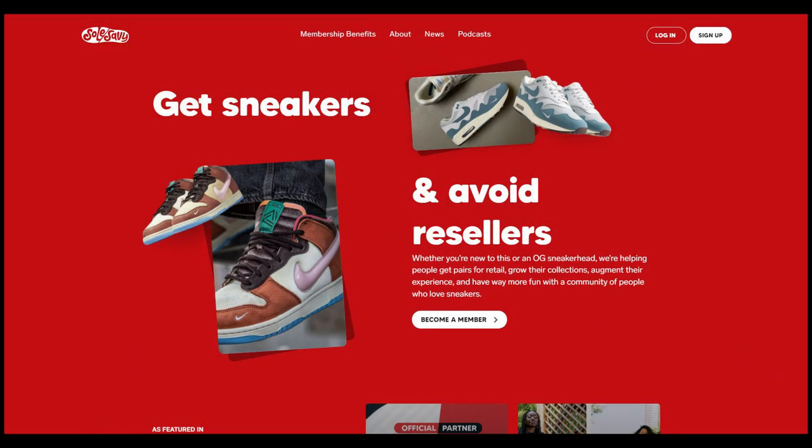Today's video is brought to you by Soul Savvy. Soul Savvy is a membership-based community of like-minded sneakerheads with a true passion and love for sneakers. As a member of Soul Savvy, they give you all the tools, the information, the resources you need to know what shoes are dropping when and where, and to help you attain those shoes for retail.